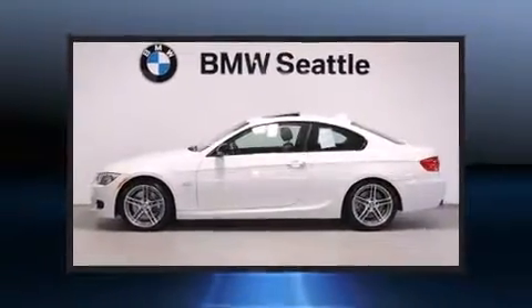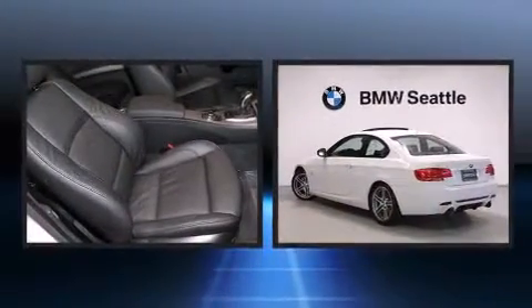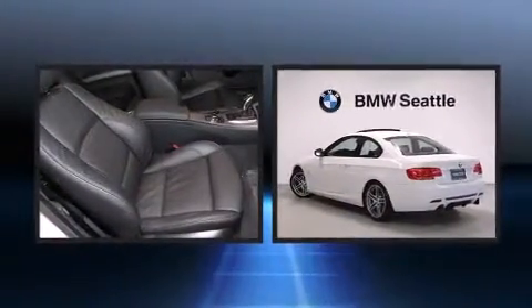Outstanding design defines the 2011 BMW 335i S. This two-door, four-passenger coupe still has less than 10,000 miles.